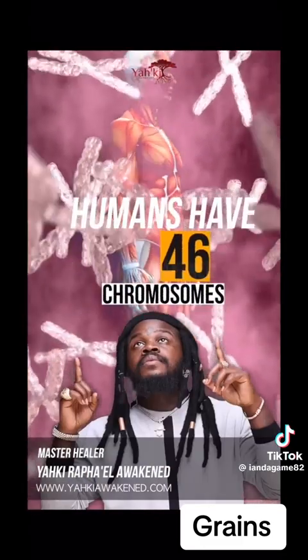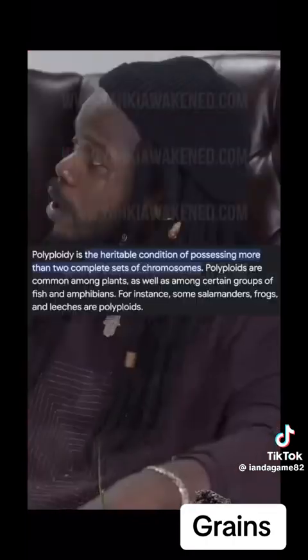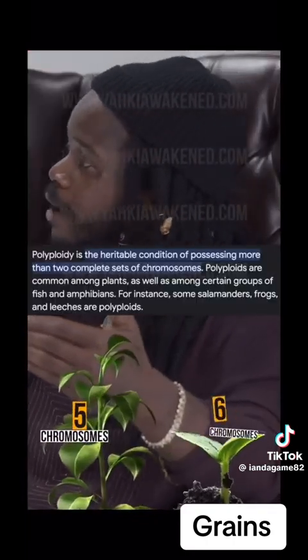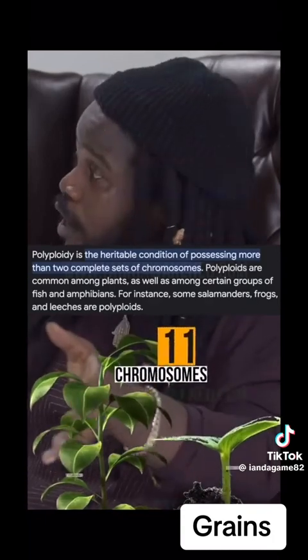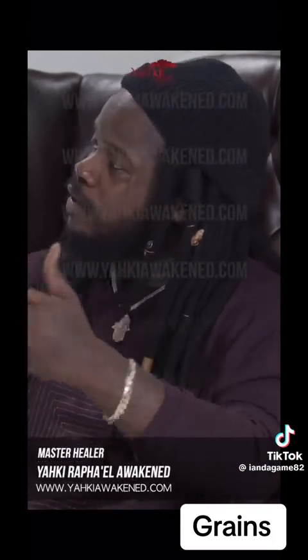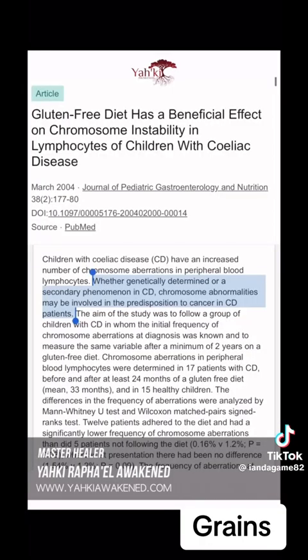We got 46 chromosomes apiece, right? 46 and 46, and then you make a baby, you still got 46 — your mother has some and your father has some, they mix together. Well, the difference with plants is, if a plant has five chromosomes and it mates with another plant that has six chromosomes, it ends up with 11 chromosomes. That's the only species on this earth that can do that — where they match chromosomes and then add. If you look at what these things do to you, they actually mess with your chromosomes, and your chromosomes is who you are — that's your genetic information.